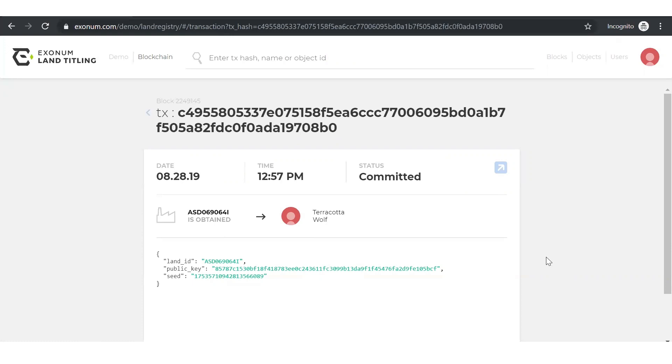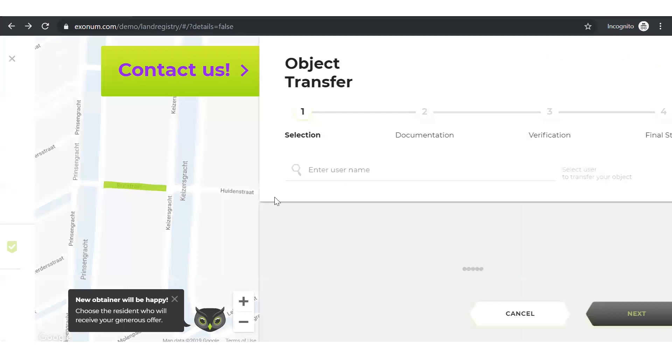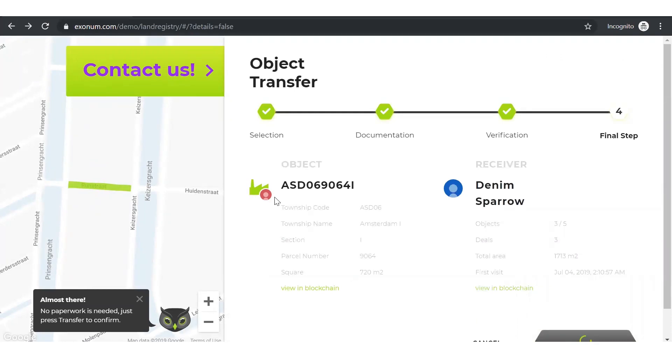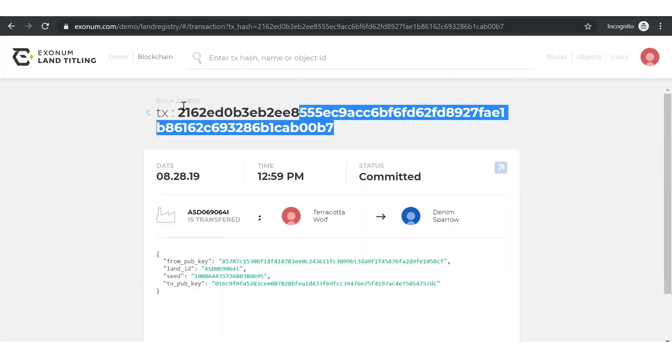Now that we have the property, let's transfer it to another individual within the system. When we select Transfer, we can see a list of individuals to transfer to — here's one, Denim Sparrow. The same process is used to transfer the property, with the transaction being committed to the blockchain and details of the transaction available for verification.